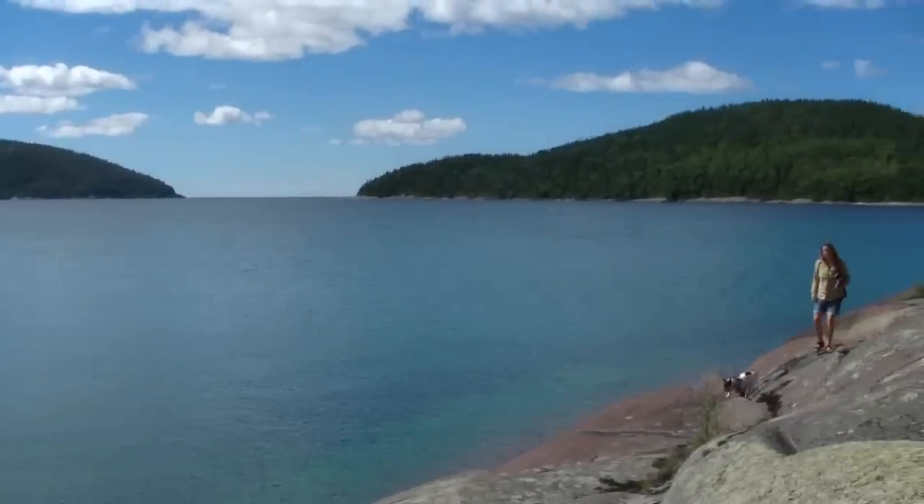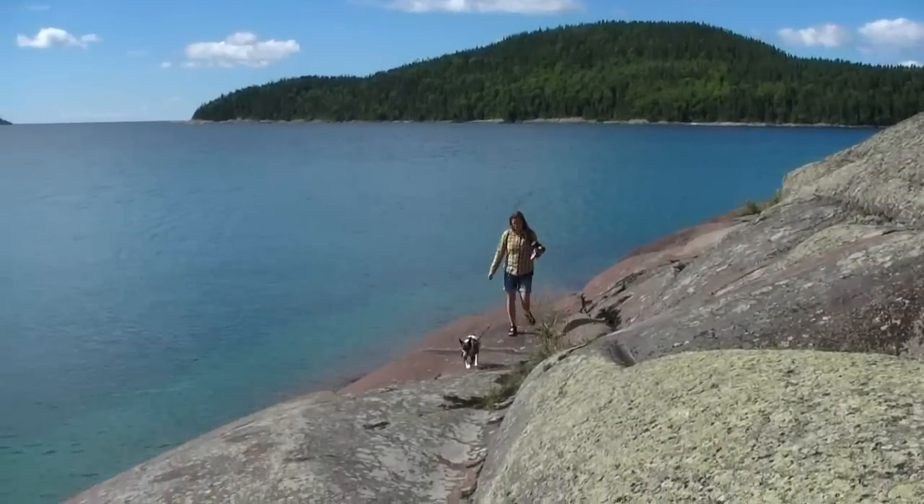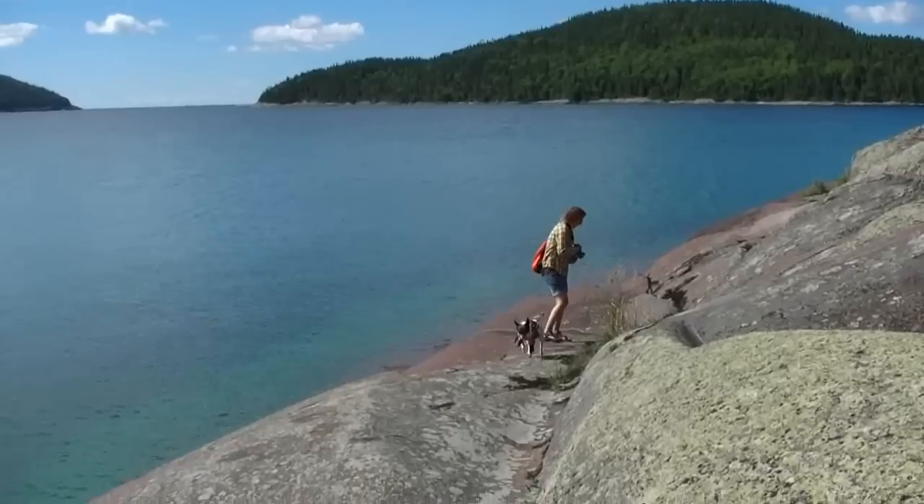Joining us on this walk this morning across all these rocks are Sheena and Amanda. Sheena, the four-legged climber, has a little bit of an advantage.